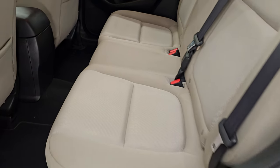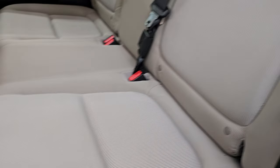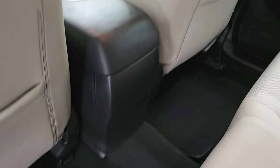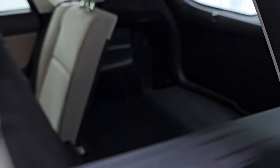Take a quick look at the back seats — second row bench seating, no rips or tears. Smells very clean inside this vehicle; I don't think it's ever been smoked in. You do get the LATCH child safety system for any child car seats you may have. Factory floor mats back here, and you can see the backs of the front seats are in really nice condition.